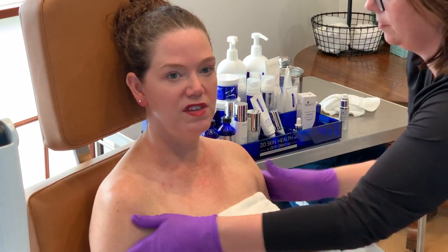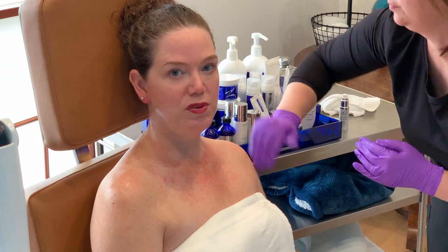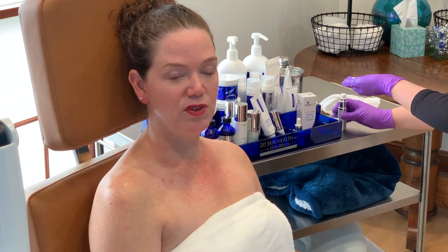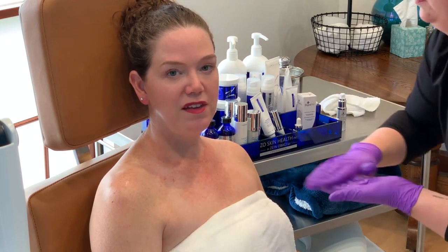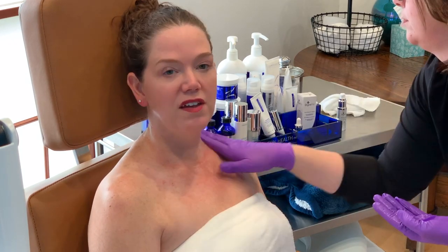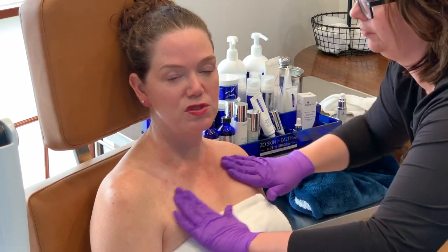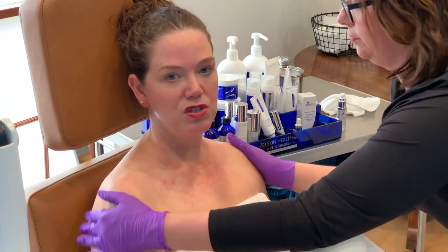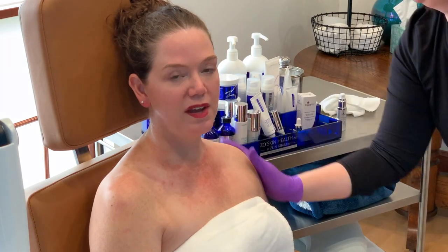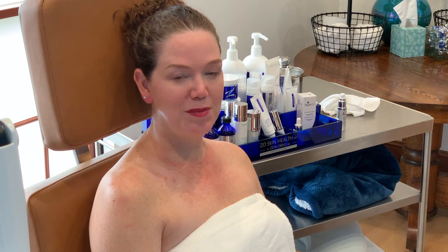We have already started using saran wrap and heat for patients having traditional photodynamic therapy in the office. Again, the goal here is to use a lighter, milder 2% solution to achieve the same cosmetic effect as photodynamic therapy without the same amount of downtime and without the need to kill pre-cancer spots, which is required when using the higher concentration. This will incubate for an hour — patients can relax, and then we'll come back and apply the red light.